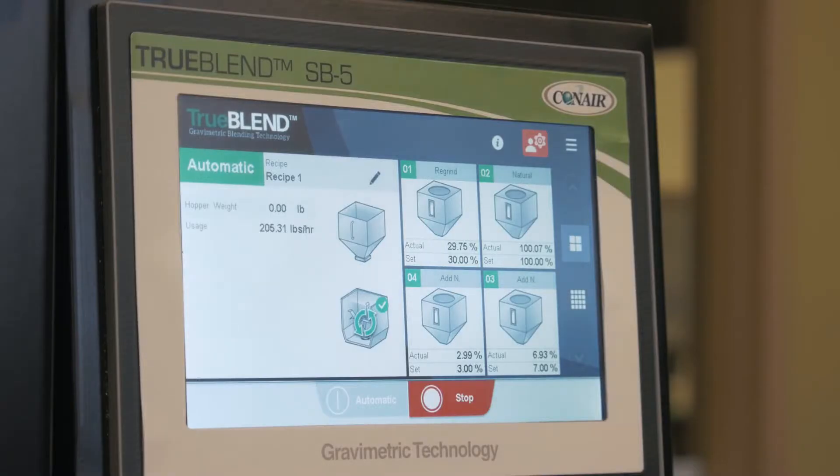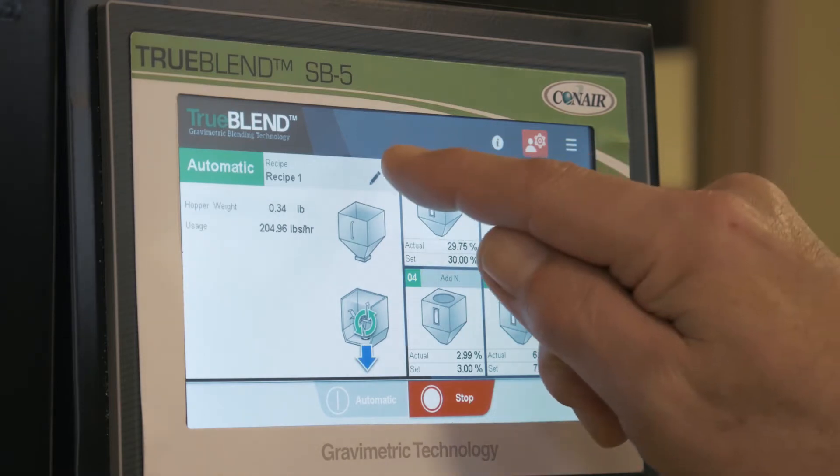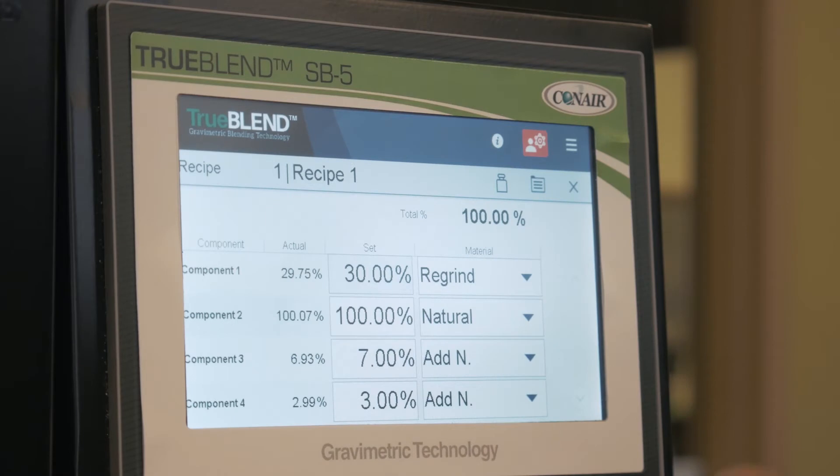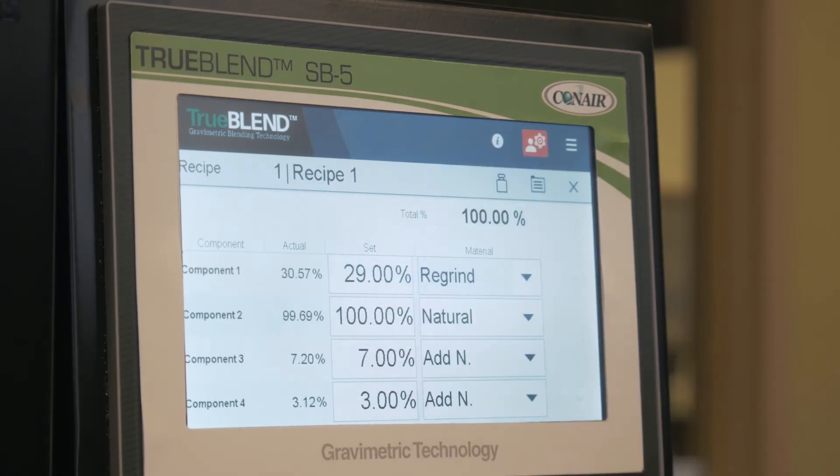Some of the key features with the TrueBlend SmartBlend 5 model are its easy-to-use, intuitive, feature-rich display. The home screen shows the set and actual percentages for the recipe that you've entered. It also has the capability to store 3,000 recipes or 4,000 resin names to be part of your recipe. The feature-rich display also supports 12 languages.